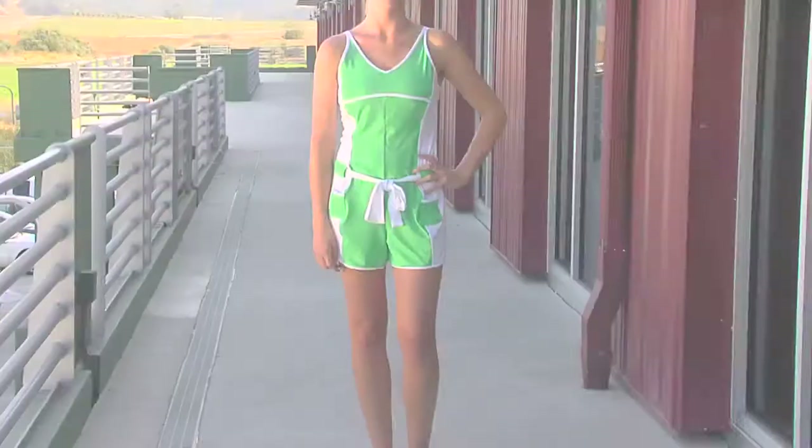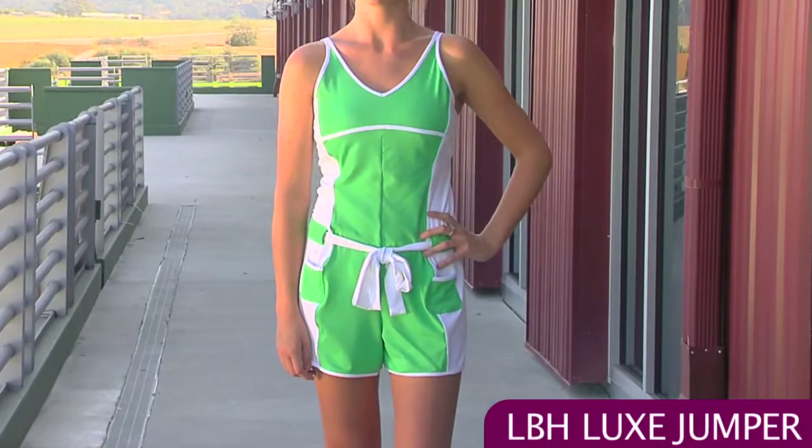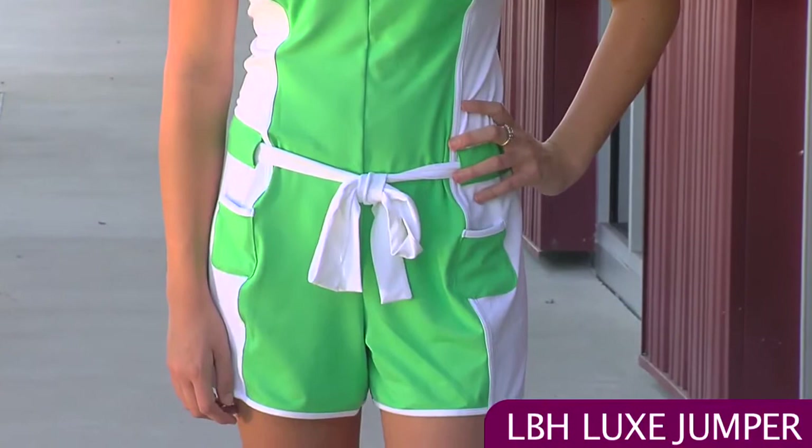Now we have Jen wearing pieces from the LBH Luxe Group. She's wearing the Luxe Jumper — it's a one piece with shorts. You can see there's a great flattering v-neck neckline, a nice tieable belt around the waist, and on the front there are a couple of small fashion pockets. On the back side, the belt is contrast and there are dual spaghetti straps on the top.